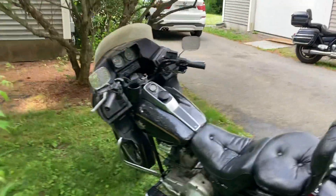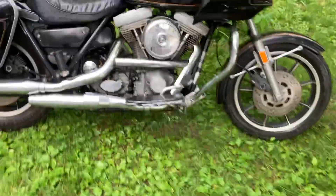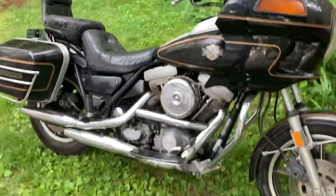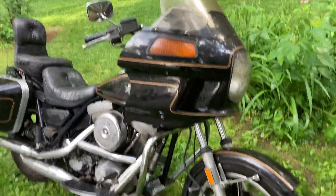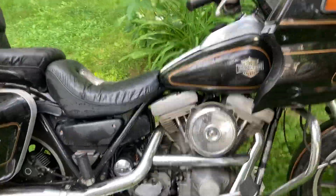Good looking, bone stock bike — even the exhaust is original. Besides an aftermarket CD player. I just sprayed it with the hose because it was filthy. Just needs a new battery and this thing's ready for war. See how the aluminum still looks real good on it.